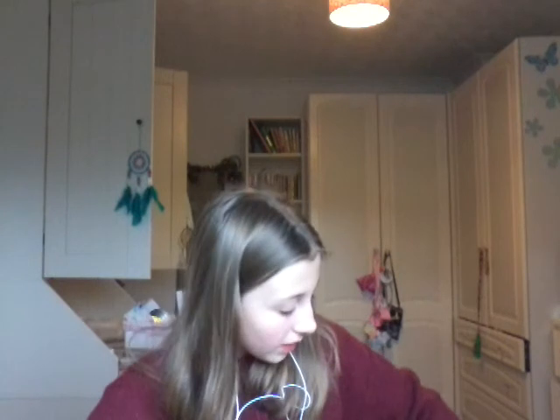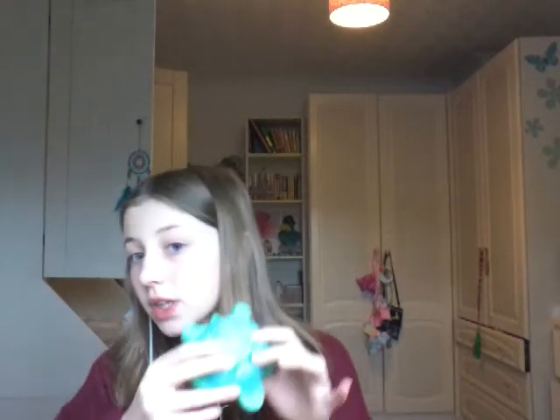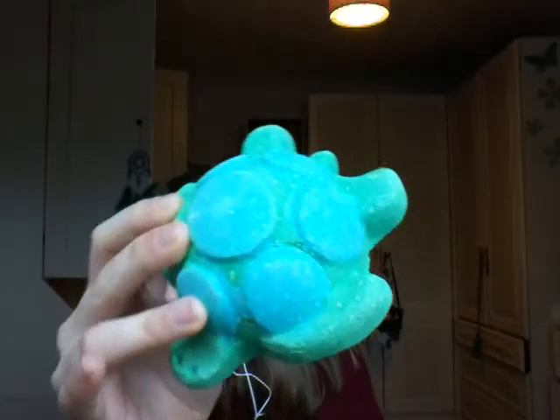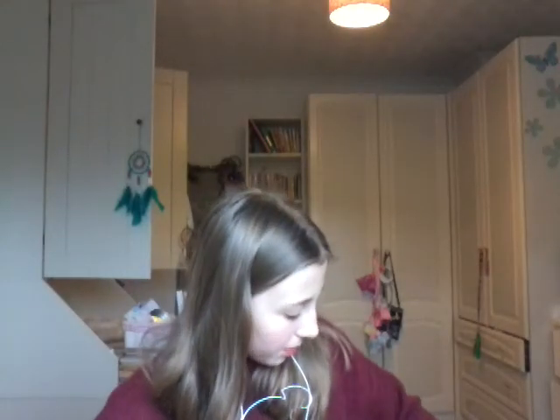I got another bath bomb but it's a jelly bomb, which is a little bit more money. When it's finished fizzing — and it looks adorable by the way — there's a little seaweed inside. It's got shower gel in it so you can have double use out of it. This one smells lovely and it looks so cute — it's like a jelly bomb bath bomb kind of thing.